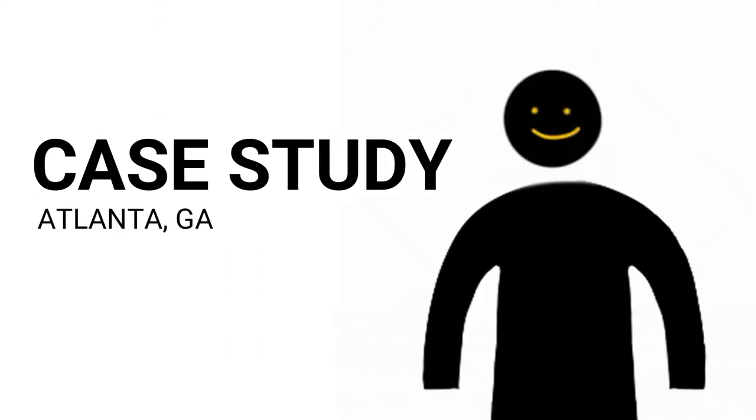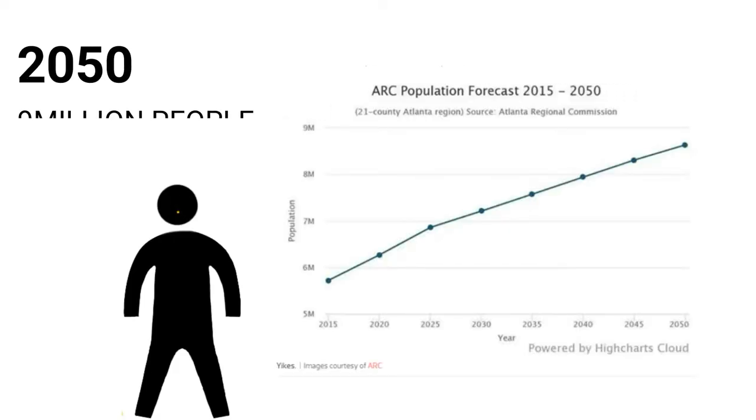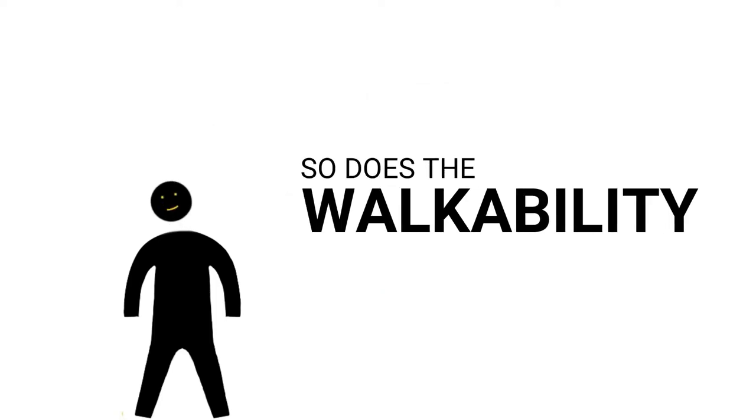Atlanta is our first example of how implementing these concepts can increase public safety and the health of its residents. By the year 2050, the population is expected to increase in Atlanta by roughly 3 million people, and they're making sure that as this population goes up, so does the walkability.